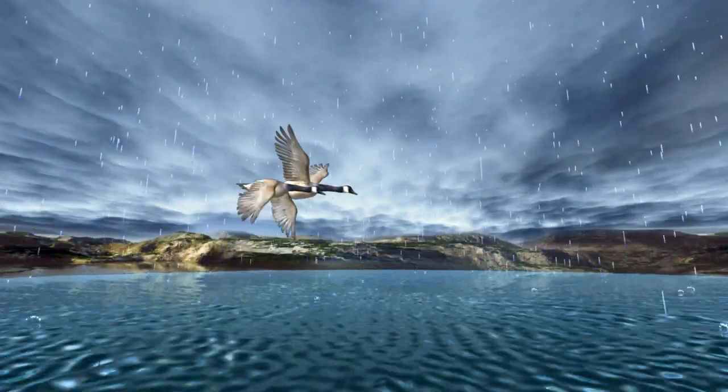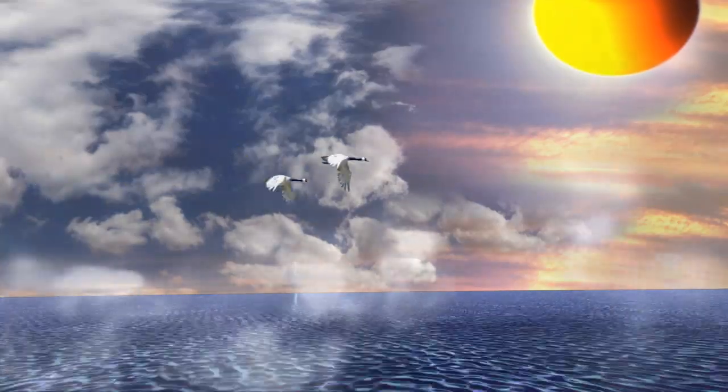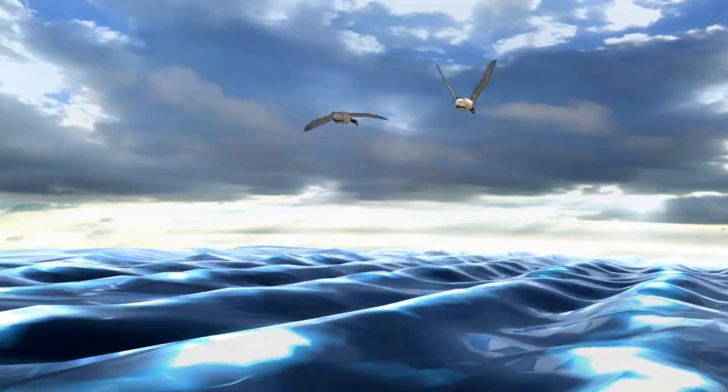The water cycle, nature's recycling system. The sun's energy warms the water. Water becomes water vapor and enters the atmosphere where it forms clouds.